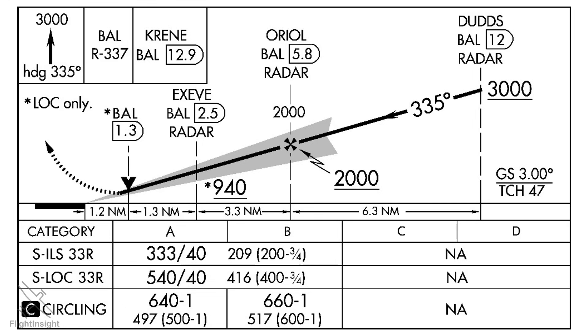One thing about this plate, and many others like it, is misleading right from the start. The diagonal line representing the vertical path seems to suggest that the glide slope passes through DUDS at 3,000 feet. This isn't really the case. DUDS has a minimum crossing altitude of 3,000 feet, but that's actually lower than the altitude you'd be at if you were on the glide slope at DUDS, which would be more like 4,000 feet.